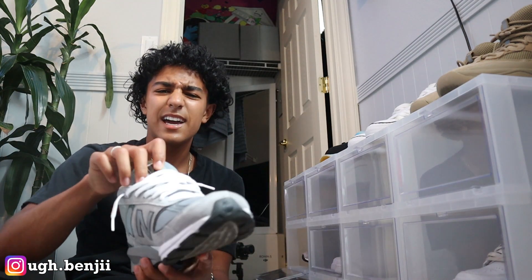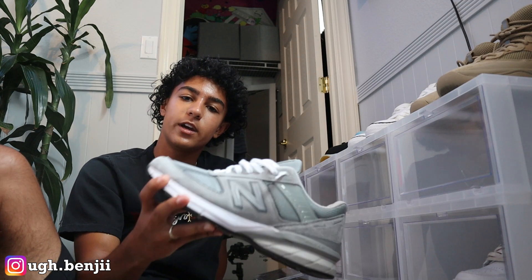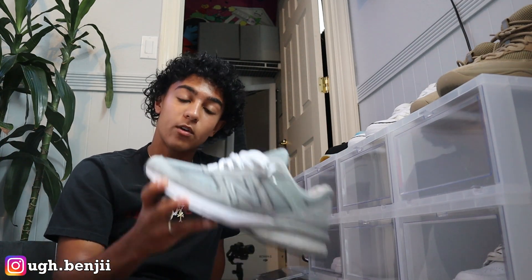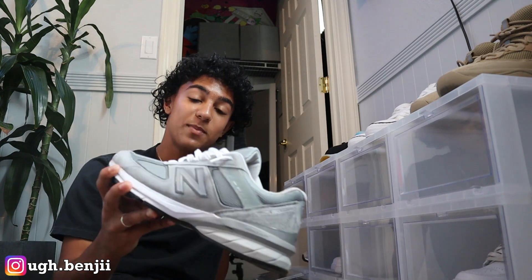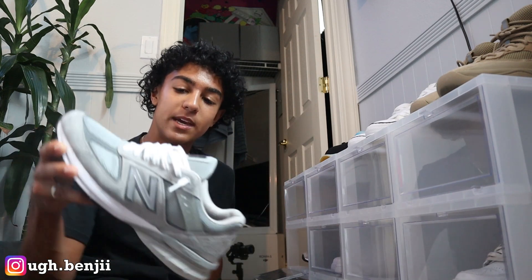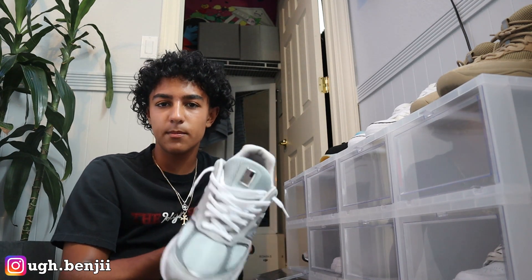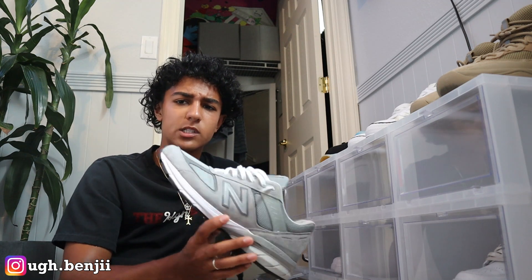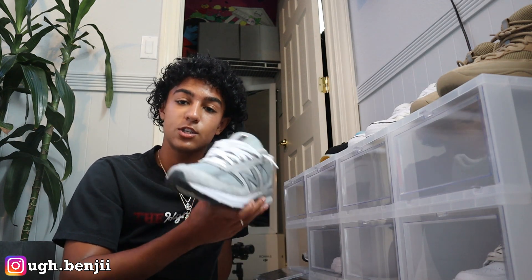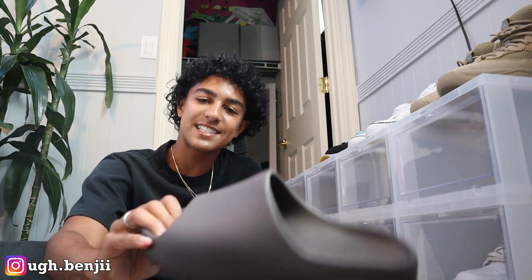Next is these New Balance 990 V2 in the Wolf Grey colorway — super good shoe. New Balances are very very comfortable and now I realize why grandpas and grandmas wear New Balances so much, because the ankle support, comfort, and cushion are absolutely amazing. I don't have a lot of grey in my collection so I don't wear these too much, but I'm definitely glad to have a pair of New Balances just because it's such a great and comfortable sneaker.